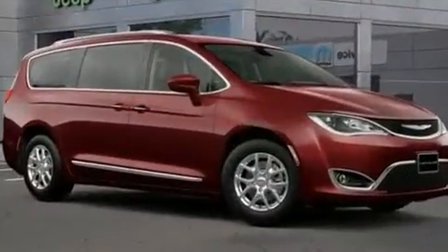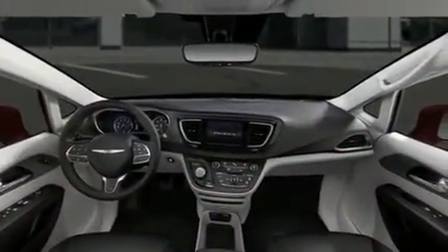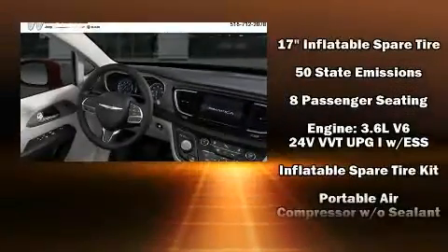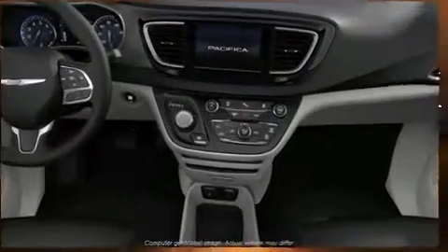Chrysler ensures the safety and security of its passengers with equipment such as head curtain airbags, front and side impact airbags, traction control, brake assist, ignition disabling, and four-wheel disc brakes with ABS. For added security, dynamic stability control supplements the drivetrain.